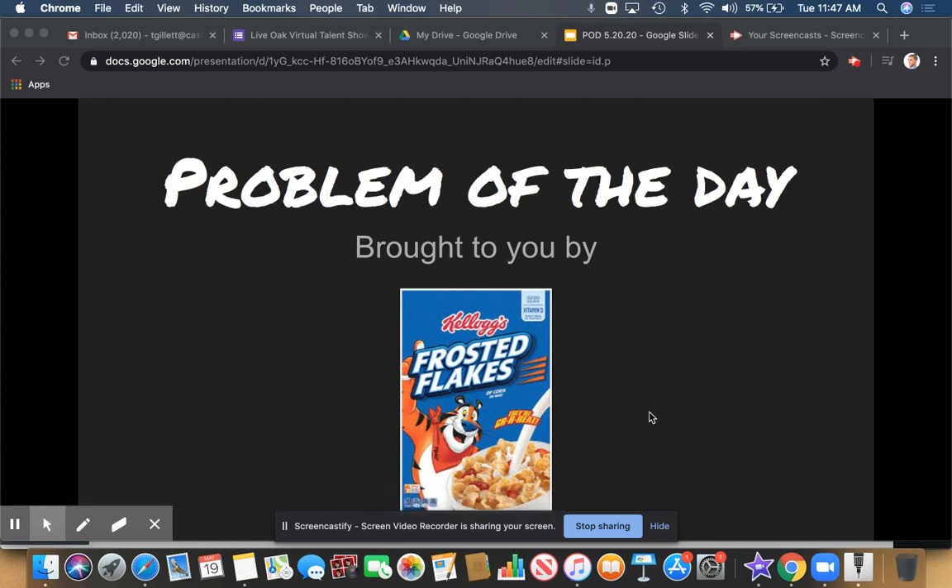What's up, guys? Welcome to today's Problem of the Day, brought to you by Kellogg's Frosted Flakes cereal. Kellogg's Frosted Flakes — they're great.